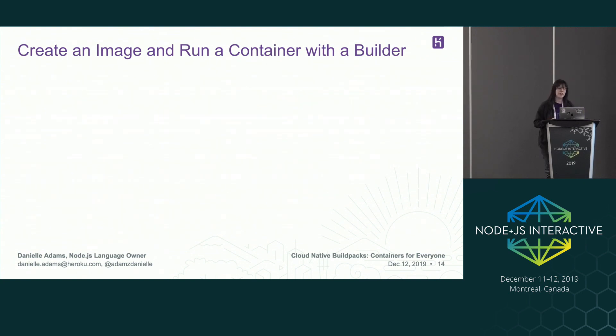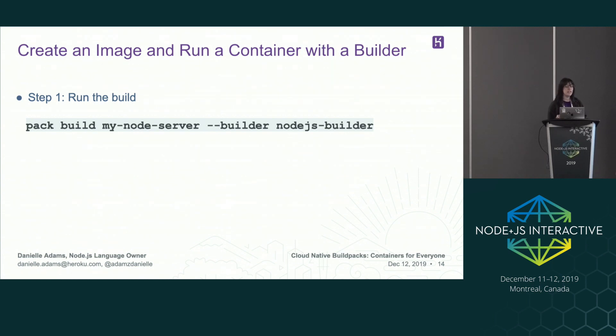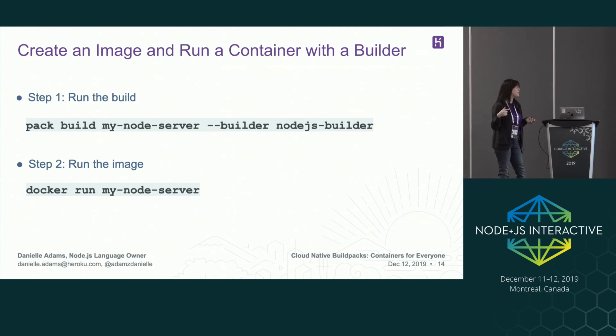It's just as easy to create an image and run a container with a builder. Instead of passing in a build pack flag, you pass in a builder. Then you just create the container from the image you've created. You'll notice there's no actual execution script in the Docker run command. The same way that build packs are smart enough to understand the Node environment, they're also smart enough to give the image a default run step — because Node, npm, and yarn applications only have so many execution steps they're going to use. It assigns an execution script to the image so when it's run, it just starts. For instance, this will just start a Node server — something like 'node index.js'.